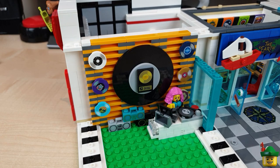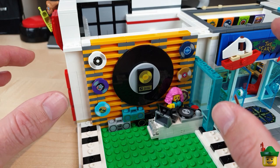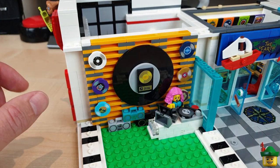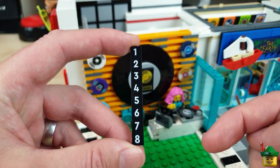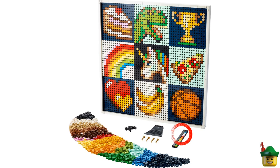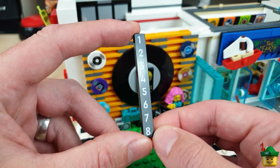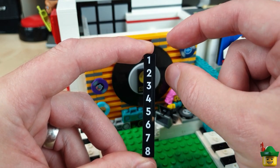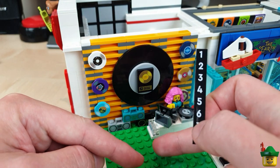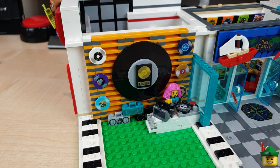Wow, that's looking even better. Now, one thing that's very synonymous with a store like this is a top 10 — the chart of the current records doing really well. I thought about doing a top 10 with loads of numbers 1 to 10, but it was going to be very difficult. Then came along this wonderful tile with the numbers 1 to 8 on it — from the art project set 21226. It's normally used as a colour coding guide for mosaics, but I'm going to use it as a hit parade. I can have top records 1 through 8 all the way down, and that's going to be a column here built into the edge of this wall, breaking up the rest of the store.